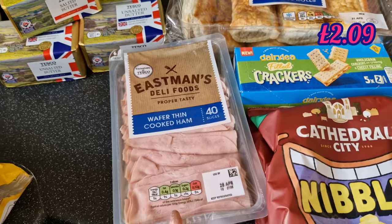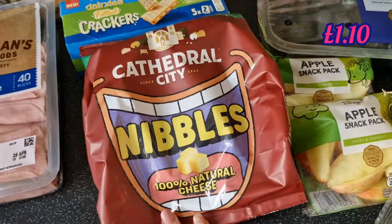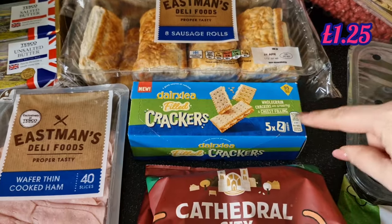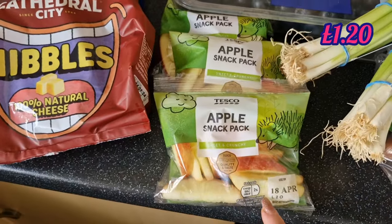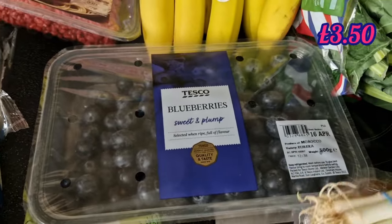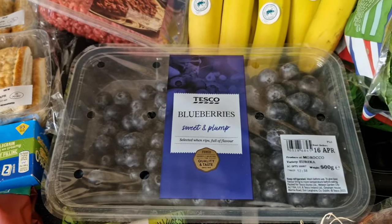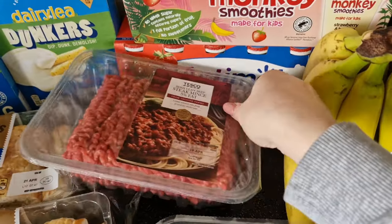Some ham for snacking and sandwiches; Cathedral City nibbles — on Clubcard so I got some; Dairylea filled crackers — also on Clubcard. Those are going straight in the fridge. Shane's usual apple snack packs, three of them. A big old box of blueberries — these are huge, like the size of grapes, so Nathan and I will love snacking on them.